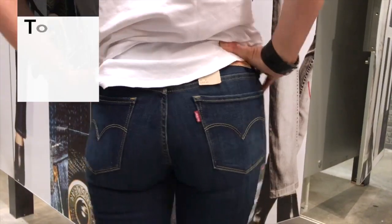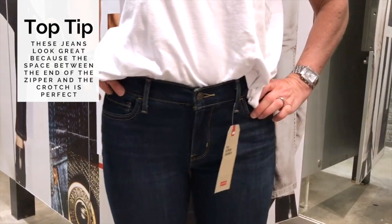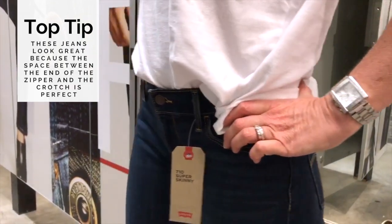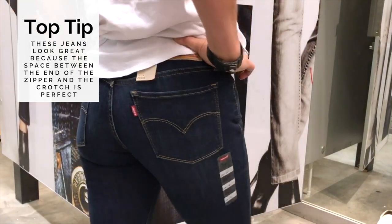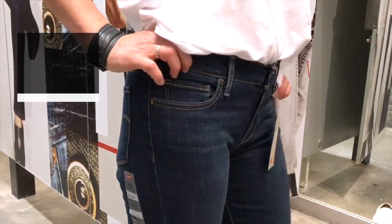One of the worst things that can happen when trying on jeans is the dreaded camel toe. It happens because we often make what I call the crotch mistake — choosing a pair of jeans where the space between the zipper ending and the crotch is too long. What this does is draw the eye to that area and emphasize it, and that's not where you want the emphasis of your jeans to be.